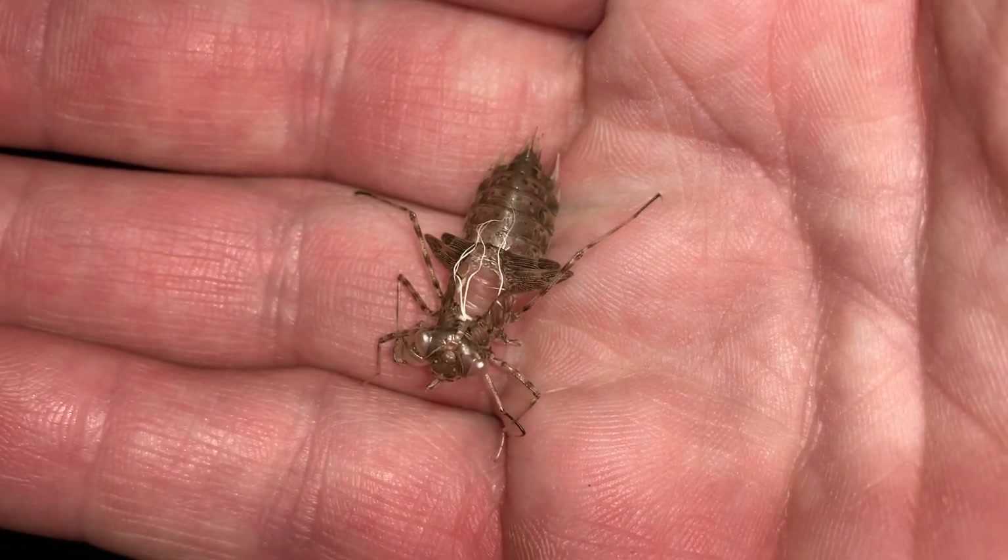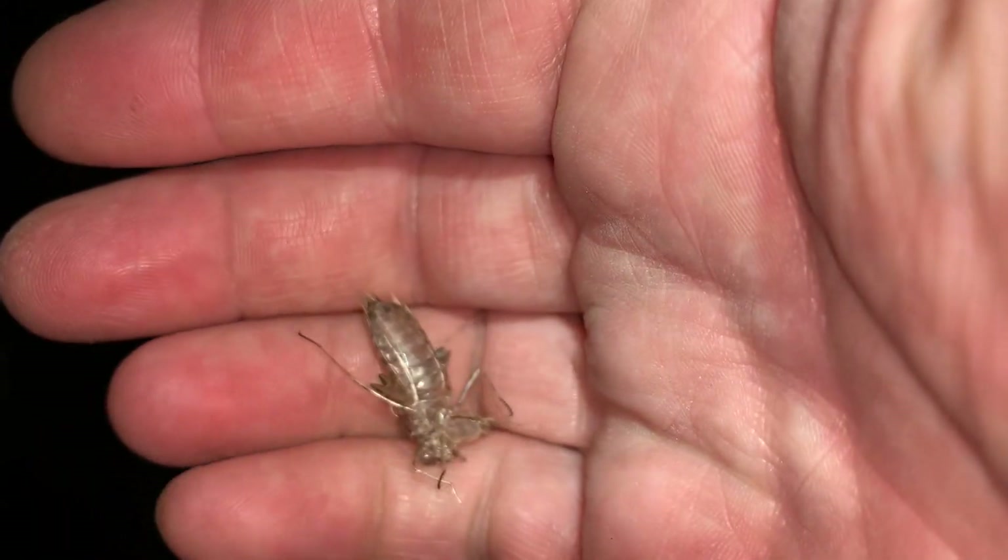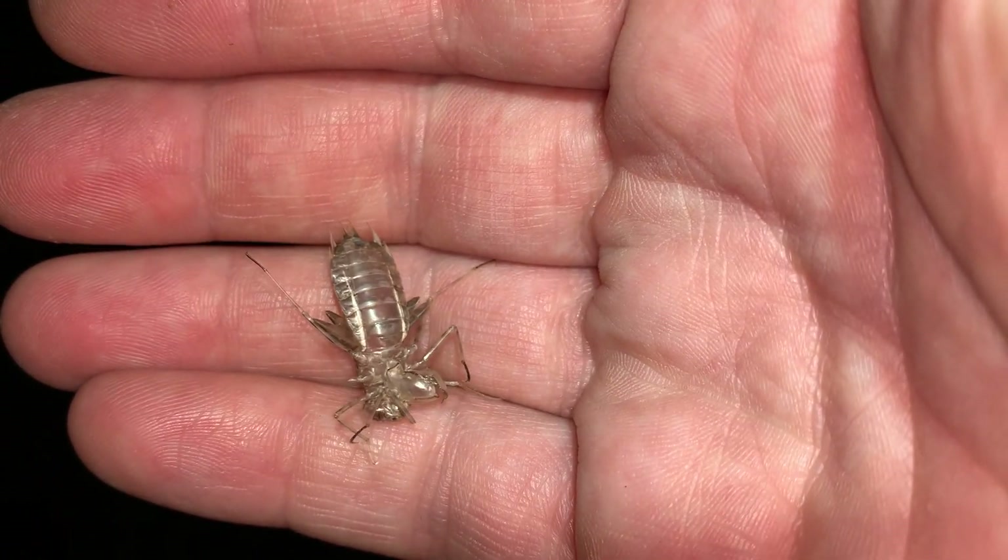Down below, you can see some other water bugs swimming under the surface. And over here, you can see that shed skin from a larval dragonfly. We'll take a closer look at that. The adult dragonfly is now long gone, and the skin blowing in the wind.